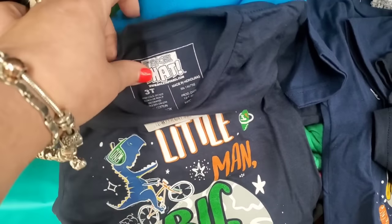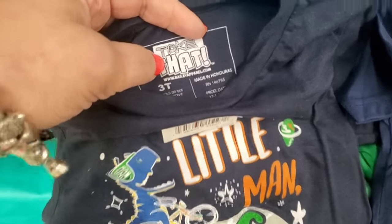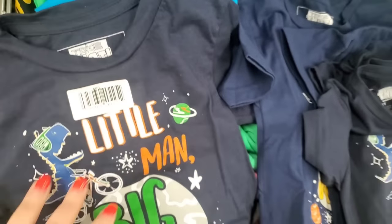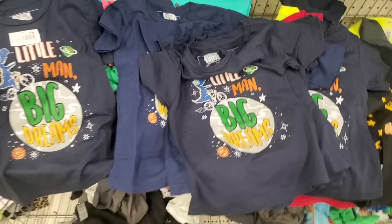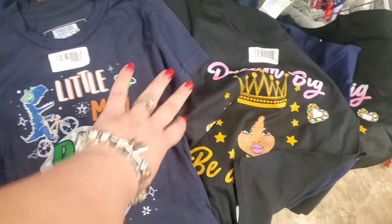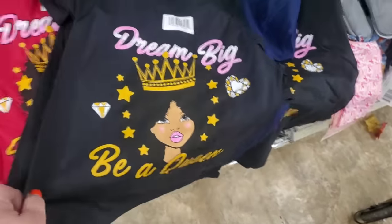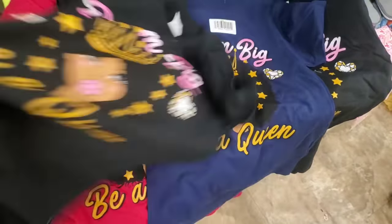They have a ton of these cute t-shirts from Take That — www.baileapparel.com — with 'little man big dreams,' coming in lighter blue and darker navy blue. There are also great kids t-shirt donation pieces. I love 'dream big be a queen' — these would make very nice donations, coming in several sizes and several colors.